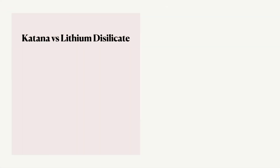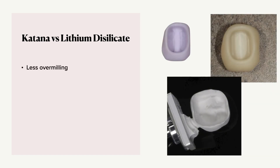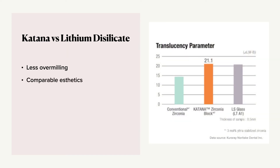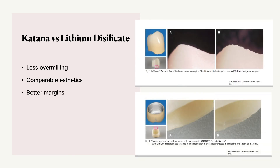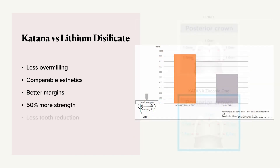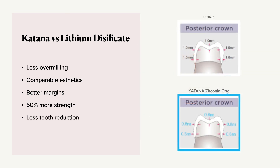How does Katana compare to lithium disilicate? There's less over-milling because of the shrinkage factor. The aesthetics are comparable and look pretty close. We get better margins because of the shrinkage factor and because we're working in the softer green state. Katana offers 50% more strength — it's just a stronger material. And there's less tooth reduction needed: regular zirconia and eMax or lithium disilicate require at least one millimeter of material thickness, but with Katana Zirconia 1 for posteriors, we now only need 0.8 mm.